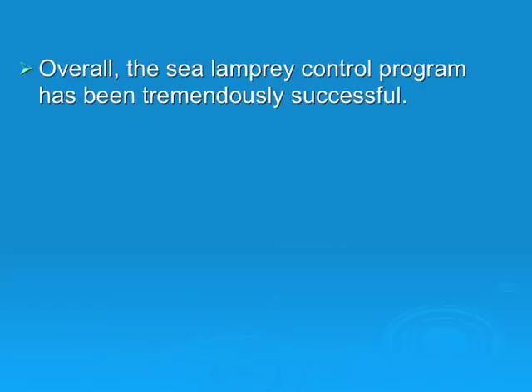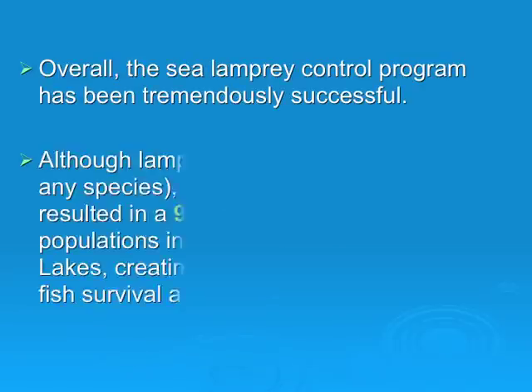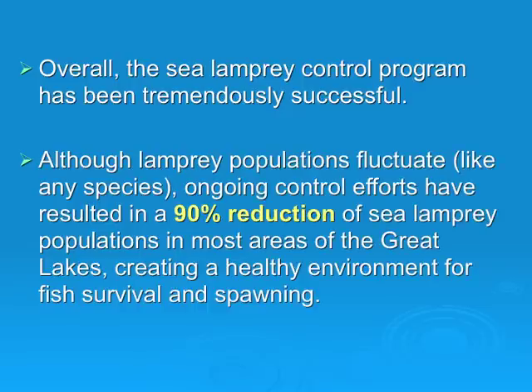So what are the results of these methods? Overall, the sea lamprey control program has been tremendously successful. Although lamprey populations fluctuate like any species, ongoing control efforts have resulted in a 90% reduction of sea lamprey populations in most areas of the Great Lakes, creating a healthy environment for fish survival and spawning.